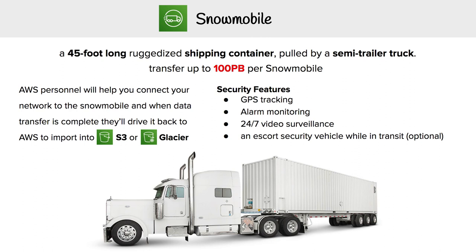We're taking a look at Snowmobile — a 45-foot long shipping container pulled by a semi-trailer truck. It can transfer up to 100 petabytes per Snowmobile, so in order to get to exabytes you're going to need a few of these, but it definitely is feasible.